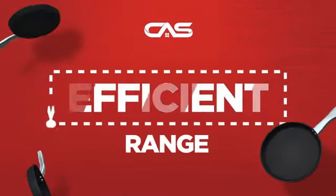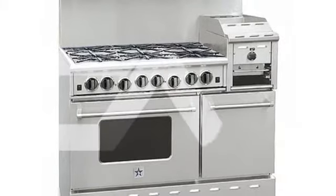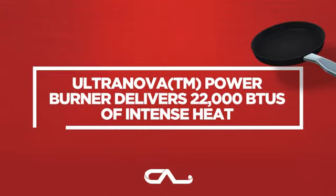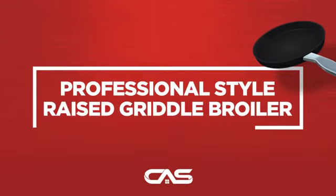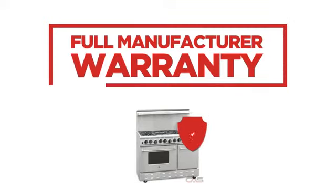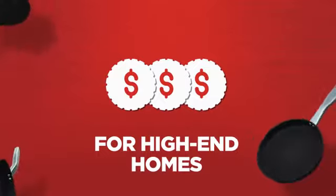Need an efficient range? Try this range model from Bluestar. Back with a full manufacturer warranty, all make it a great range for high-end homes.